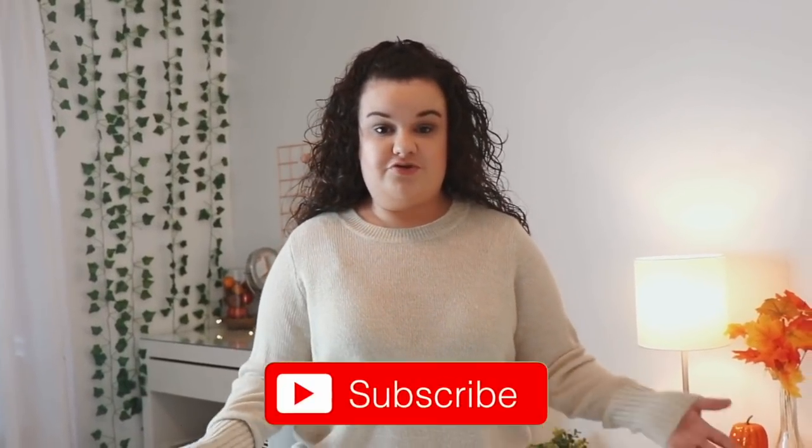Hey guys, what's up? It's Taylor and welcome back to my channel. For today's video I'm going to be doing a fall room tour. A lot of you guys have been requesting this video — I told you guys in my shopping and decorating my room for fall video that I was going to do this. In that video I decorated my room for fall but didn't really show you guys a whole lot, so I wanted to make a separate fall room tour. If you guys are new to my channel, definitely subscribe to join the Tebe family and not miss out on any of my upcoming fall videos. Now let's go ahead and get started with my fall room tour.